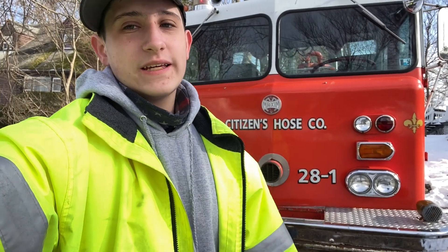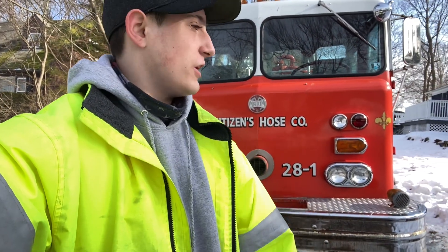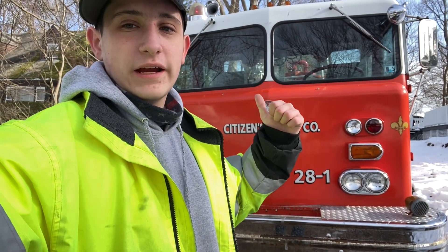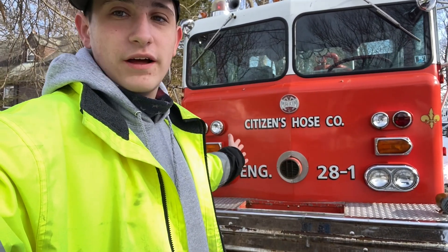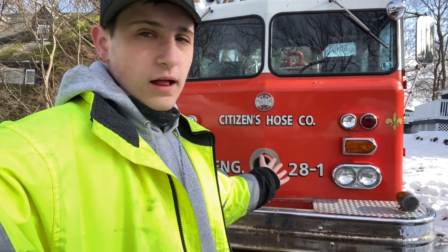Hey, what is up YouTube, it is Cadillac Jack here from TikTok. I decided to start a YouTube channel, so I'm here with the old six wagon. If some of you know me from TikTok you know the backstory behind this truck, but if not and you're new to the channel, welcome.